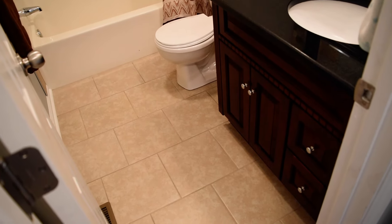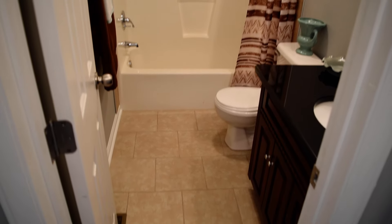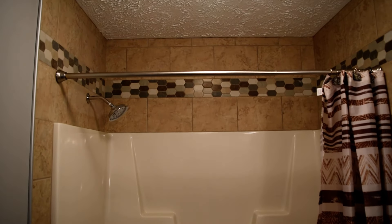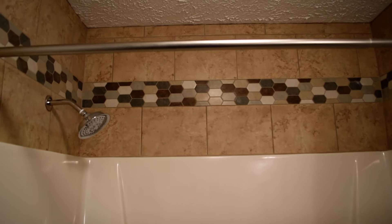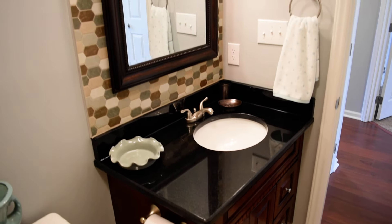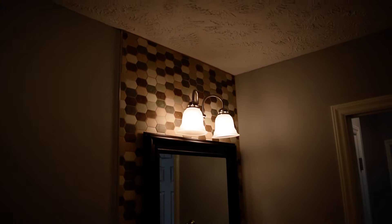The first full bathroom is here — quite impressive with this custom tile work starting on the floor and with the surround above the shower. And then here is the vanity matching the kitchen, and there's a tile backsplash behind the mirror going all the way up to the ceiling.